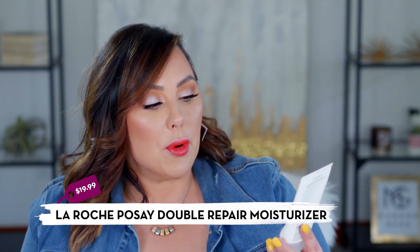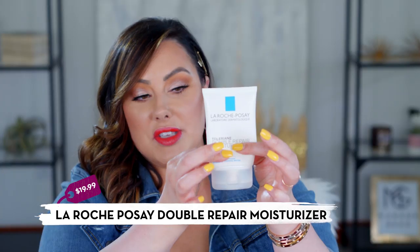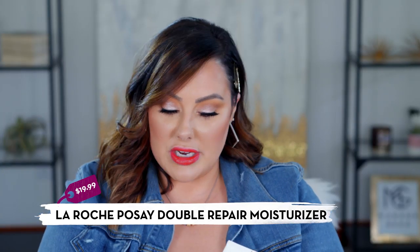Also from La Roche-Posay, the double repair moisturizer is a great everyday option — mine is almost empty. If you're at a drugstore and want a clean, basic but effective moisturizer, this is it. It's a lightweight lotion that works for combination skin: not hydrating enough for extremely dry skin but won't make oily skin greasy. It's just a solid down-the-middle everyday moisturizer.